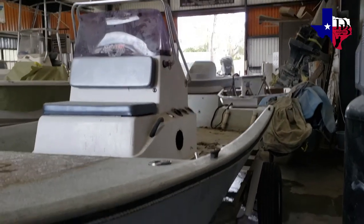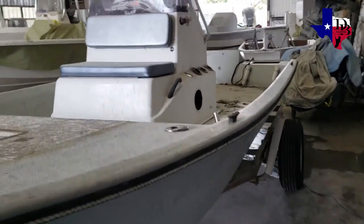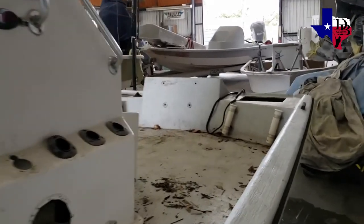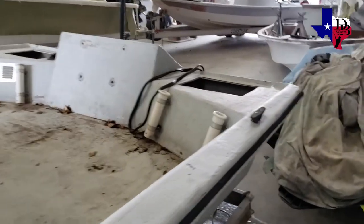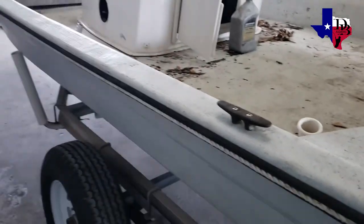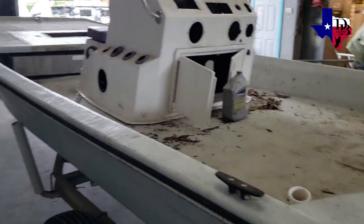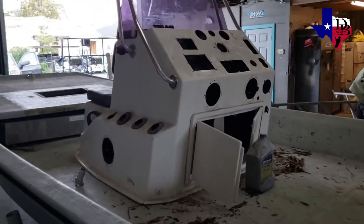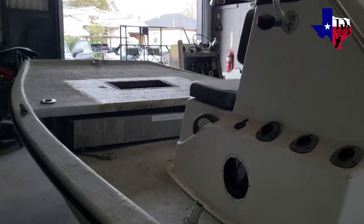Alright, it was a good productive day talking with Tony. We went over everything, got the gas tank ordered, and a lot of the other parts ordered too. They're about to start ripping out the floor today. Can't wait — stay tuned guys, Dirty Bay Fishing boat build coming up!